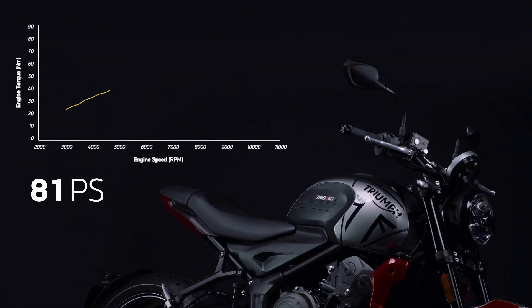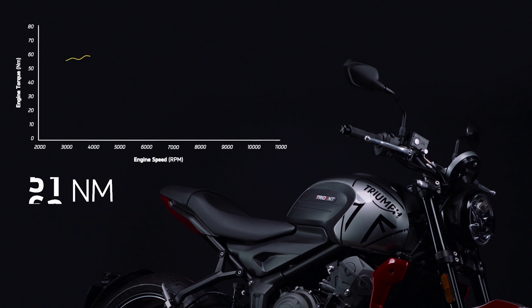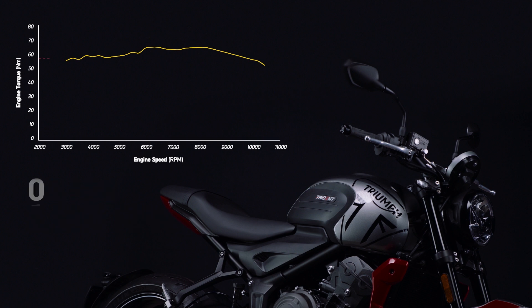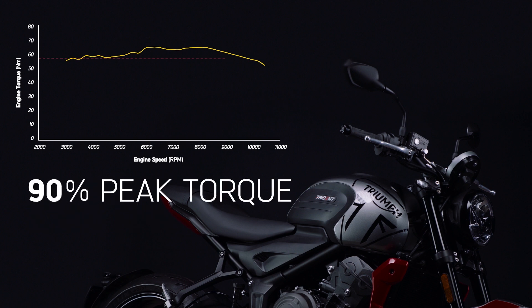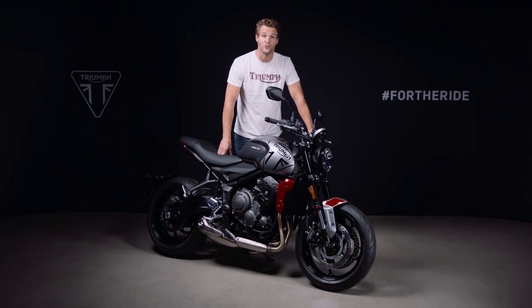Maximum power of 81 PS arrives at 10,250 rpm, while the torque curve peaks at 64 newton meters at 6,250 rpm. As you can see from the dyno curve, 90% of this peak torque is available all the way from 3,600 rpm to 9,750 rpm, giving you effortless acceleration in any gear. And that's really unique in this category of motorcycle.